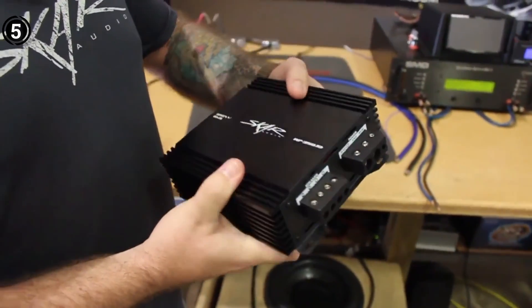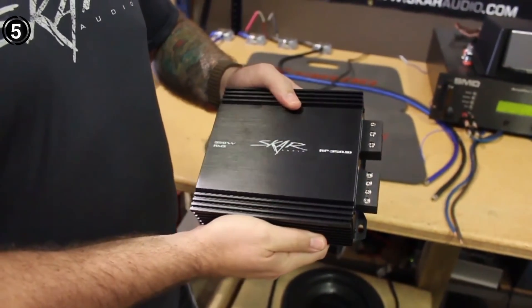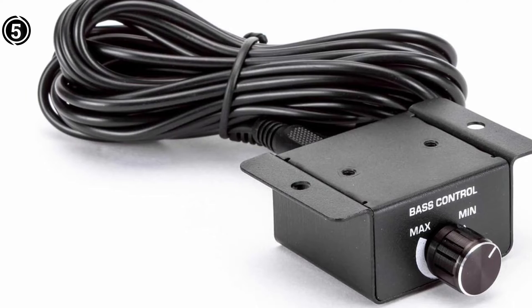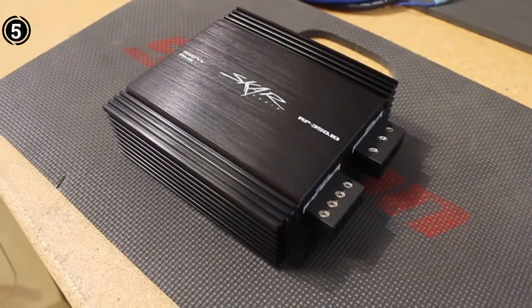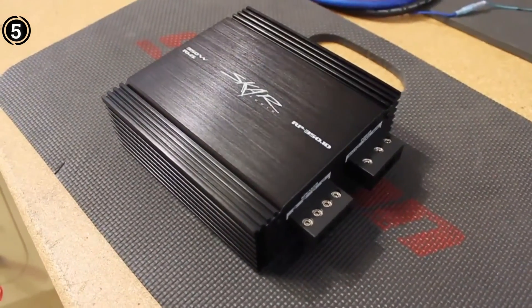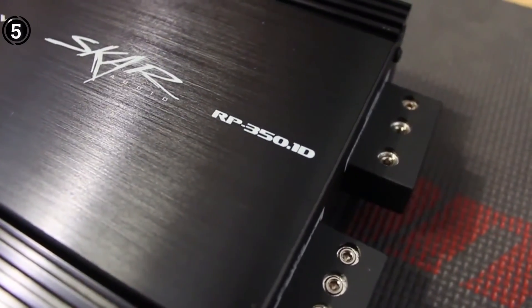Constructed with high quality materials and built for durability, the MOSFET power supply and Class D circuitry ensure reliable and efficient performance. The sleek design, complemented by a brushed aluminum finish and an illuminated Skar Audio logo, adds a touch of sophistication to this top-of-the-line product, promising an exceptional audio experience.